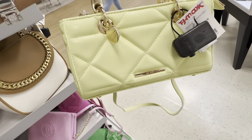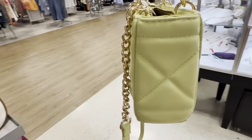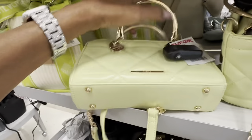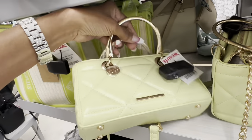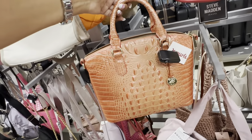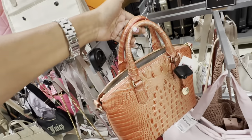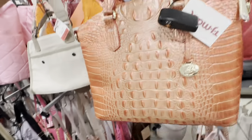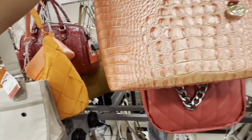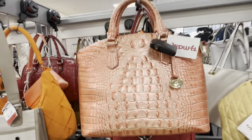Can I show you this Aleo — top handle, crossbody strap, quilt design, pretty green color. Let's check the price. It's a beautiful diamond color — pocket in the back, zip top, top handle, and crossbody strap. The price is $200.